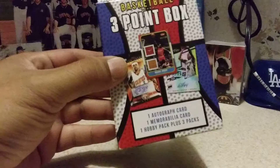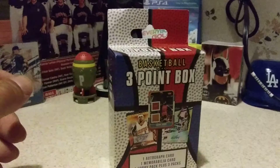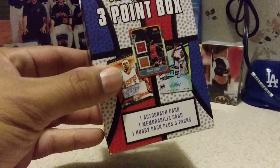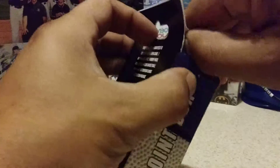Once again, it comes with one autograph card, one memorabilia card, at least one hobby pack, and three other packs. We have gotten a couple hobby packs in these, and we've gotten a hit in the one besides the two hits. So let's see what this last one brings us.